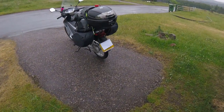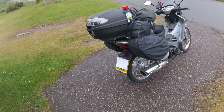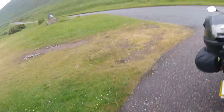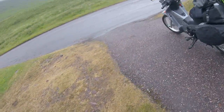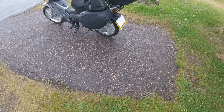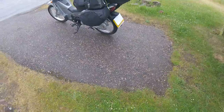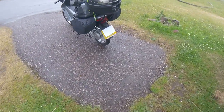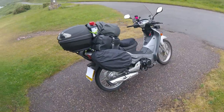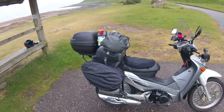Hello, a quick video to give you an update of what I've recently been up to. I've not posted recently — I sold my Honda CB125F and I bought two bikes. This is one of them, a Honda Revo, a 2012 with 180 miles on the clock. I've brought it up from Aldershot in Hampshire all the way to Scotland. I'm currently at Applecross.